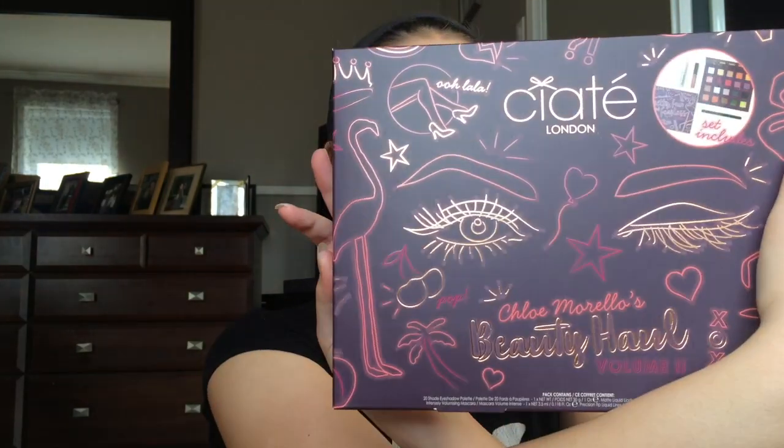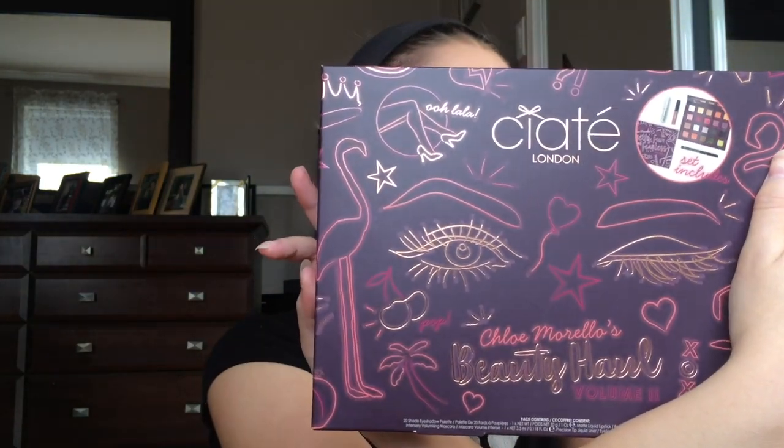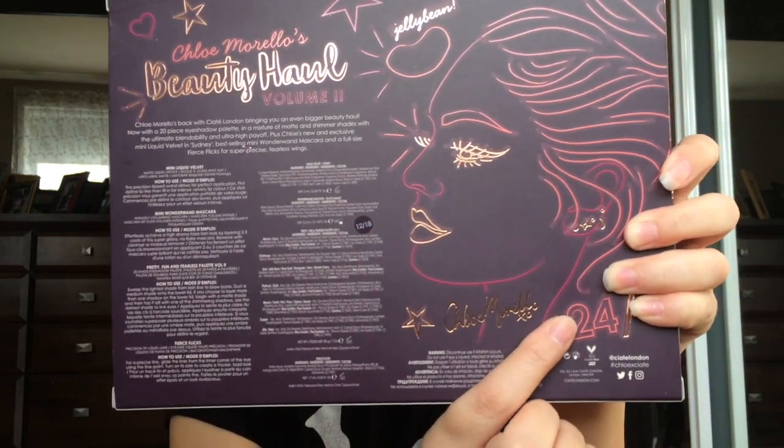It's called the Chloe Morello Beauty Haul Volume 2 but the palette itself is called Pretty Fun and Fearless. I just love the box, it's so cute and colorful — I love purple — and there's a drawing of her on the back. I don't think I've ever tried anything from Siate London's makeup before, so I'm excited to try it.